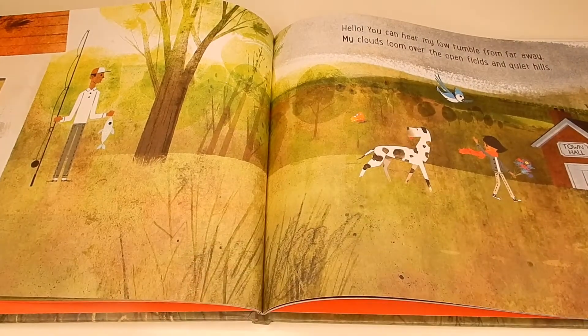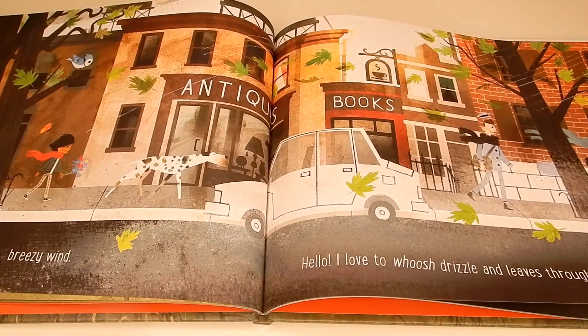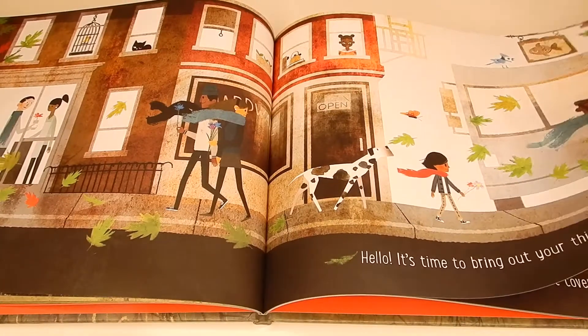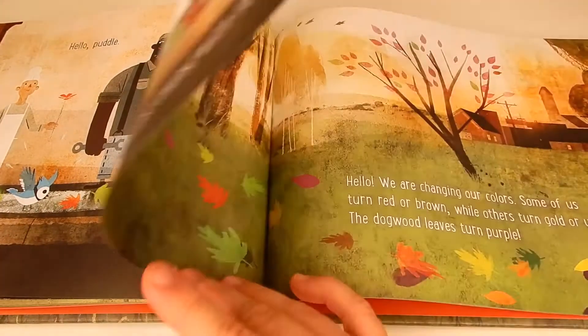The book contains simple text yet gorgeous illustrations. It covers all the different changes you may see as the fall approaches, such as animals gathering food for winter, the cooler weather, and the leaves changing colors.